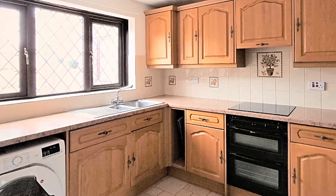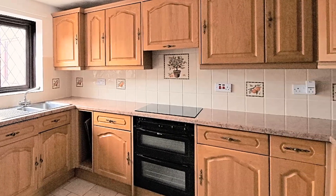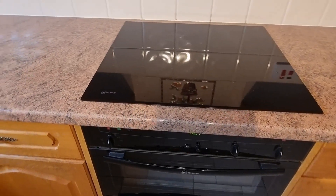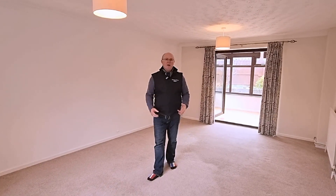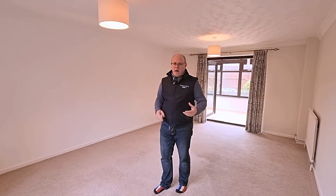The good-sized kitchen benefits from solid wood cupboards top and bottom. There are spaces for your appliances and there's a fitted double oven with a Neff hob over the top. Obviously when a house is empty it's very difficult to visualise what it might look like when it has your furniture in it, so to help you I've added some furniture for you, and it looks like this.